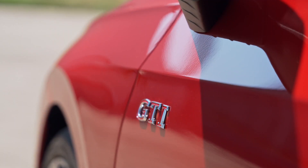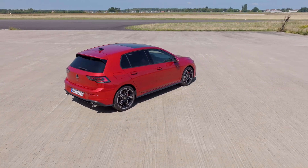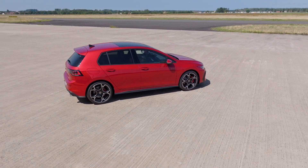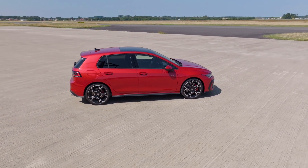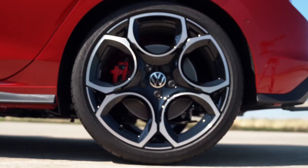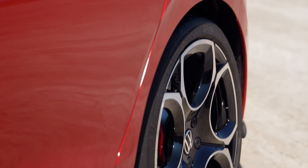VW showed off the updated cabin at CES earlier this month. The hot hatch is returning to traditional buttons on the steering wheel, and it should be the same story for the Golf R. It's important to note that fewer Golf MK8 models sold in Europe come with conventional controls, with only the more expensive ones getting this switch.